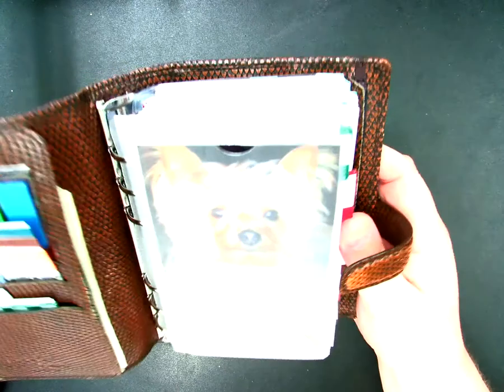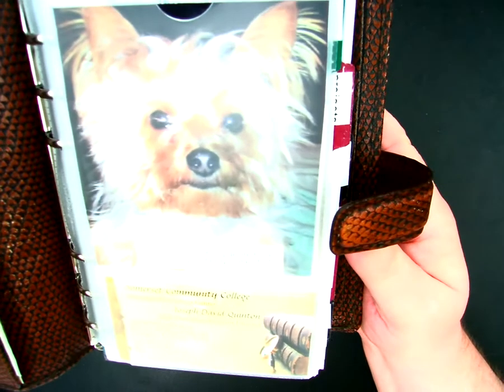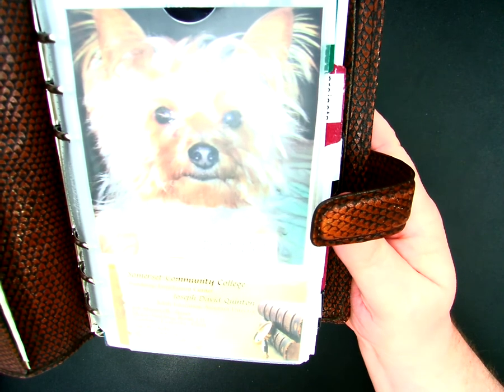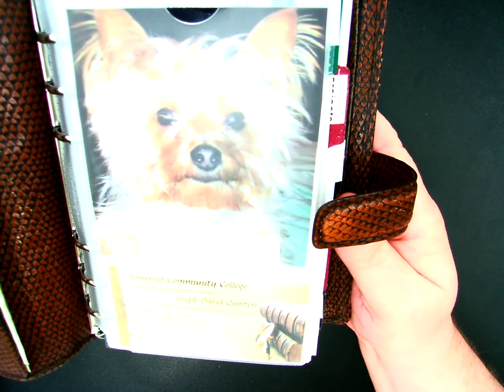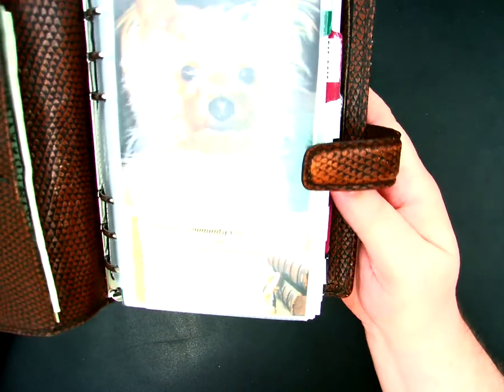I apologize for the lighting, but if I bring it up closer, on the front I carry a picture of my Yorkshire Terrier — his name is Ozzie — as well as one of my business cards.